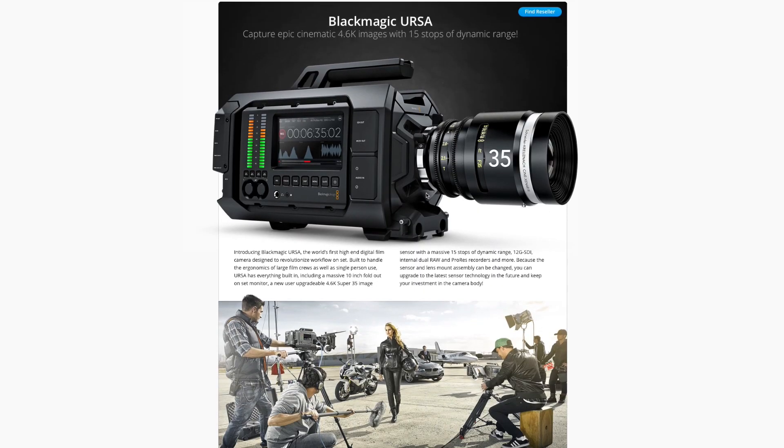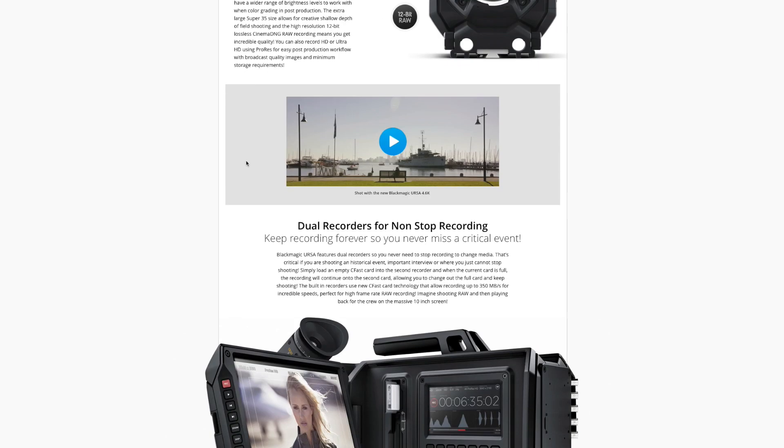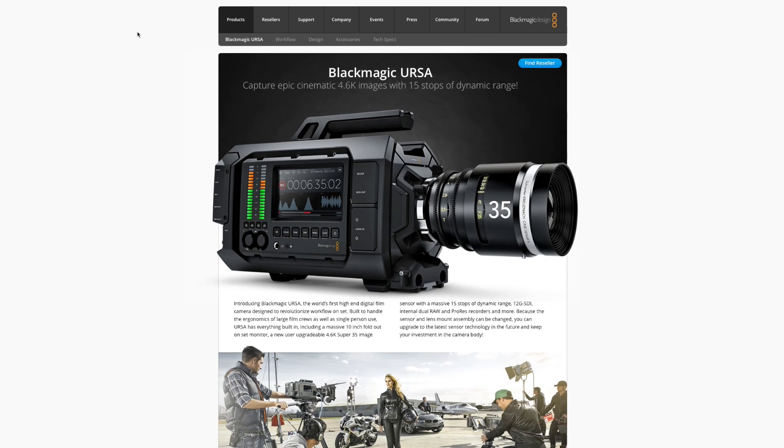One thing about the URSA is it's got a fantastic high-speed shutter option. You can shoot 4K RAW at 120 frames per second. It'll go even higher than that as well if you have a cropped, windowed mode. So that's one thing they released today — a new sensor. They announced an upgradable sensor for the URSA. The URSA, as far as I know, is the only Blackmagic camera that has an upgradable sensor.